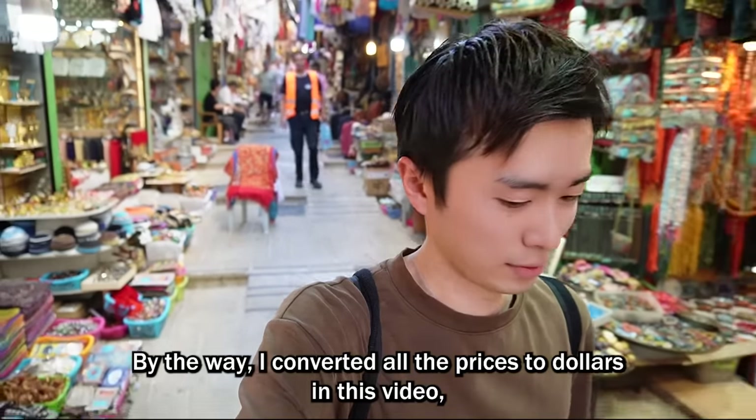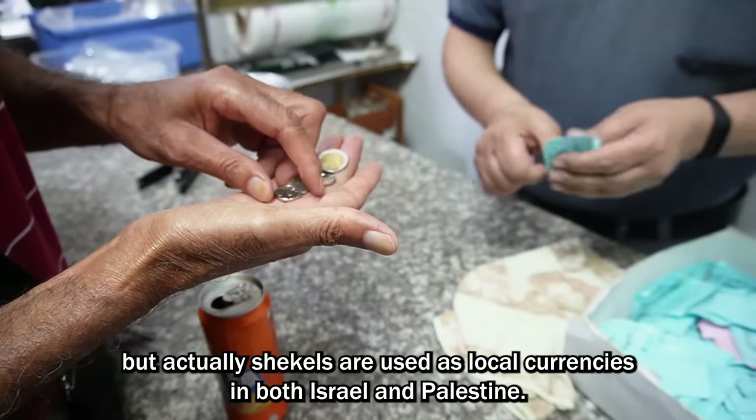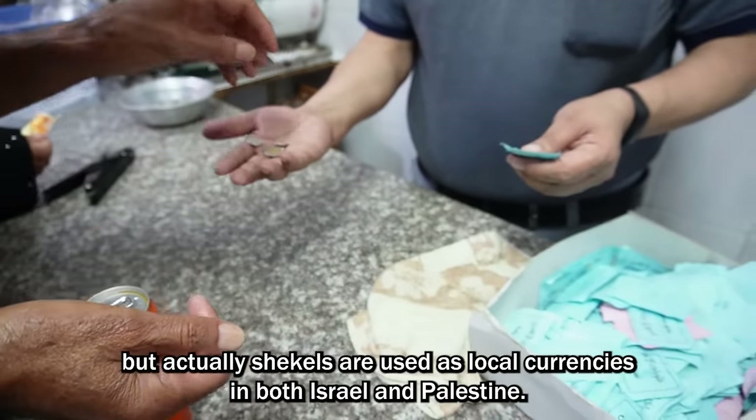By the way, I converted all the prices to dollars in this video. But actually, shekels are used as local currencies in both Israel and Palestine.